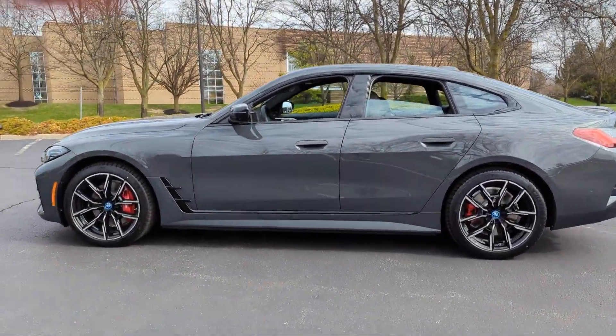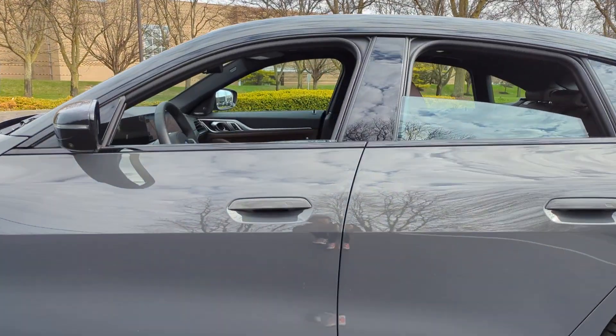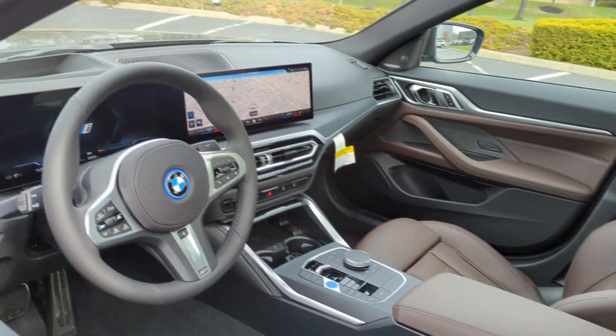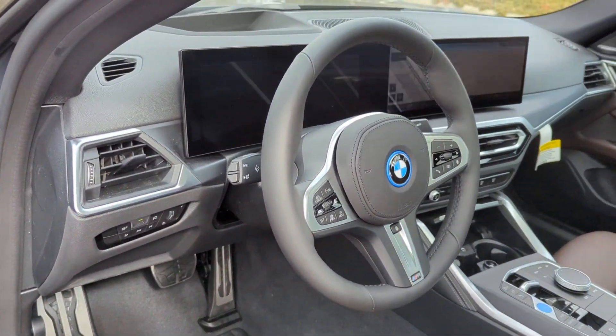Side view mirrors with turn signals, lane departure warning, satellite radio, navigation, multi-zone air conditioning, blind spot monitor, all-wheel drive.